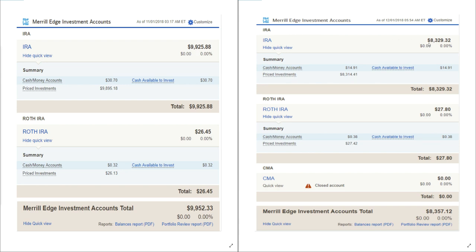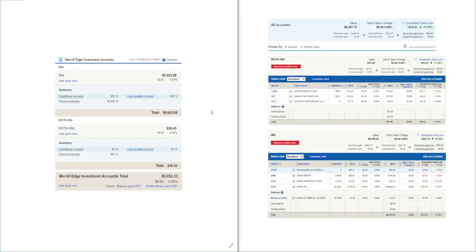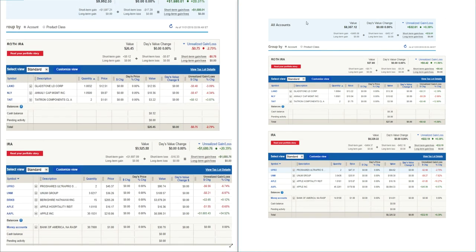My IRA, which mainly holds Apple, did not get slammed as much as the other FANG stocks. It wasn't until November that Apple was really hit hard, and you can see the equity here down nearly $1,600. Within the Roth IRA I was at $26.45 and now I'm at $27.80, so I did have a little bit of a gain there. Total equity went from $9,952 down to $8,357.12 — a pretty big loss across the board.